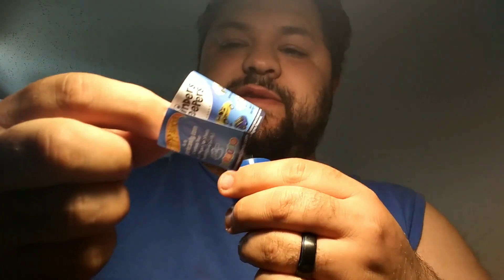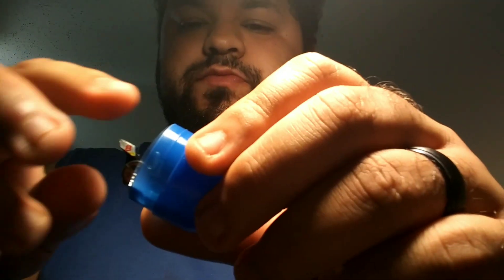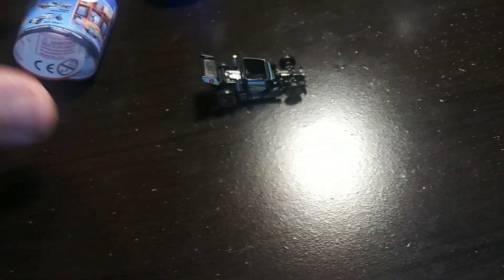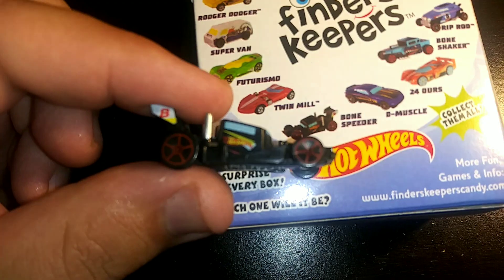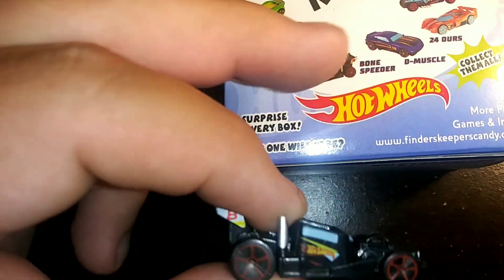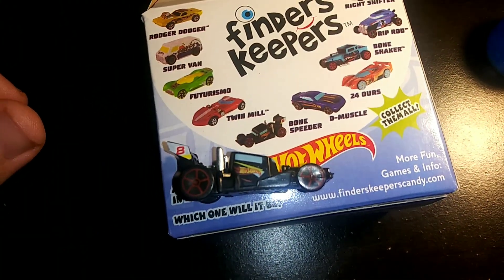Now let's pop this open. There it is! It has something — let's take a look. A little black car! Here's the little black car. You wanna call it a Bone Speeder? There's that one right there — the Bone Speeder, just like in the box. Very tiny and cute. It's good.